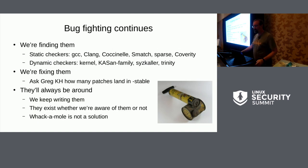Bug fighting continues. We're finding bugs faster and faster, but we're introducing them faster and faster, so it's a weird steady state. We have a lot of tools; static and dynamic checkers are doing a good job. As of 4.19, the most recent stable LTS release, there are 6,610 fix commits — about 98 fixes per stable release, which is usually weekly or sometimes more frequently.